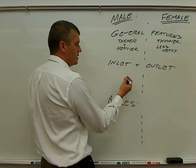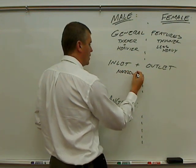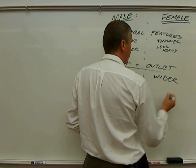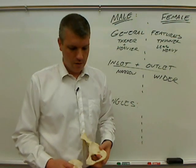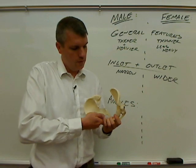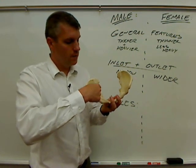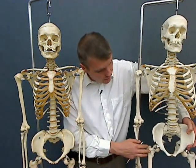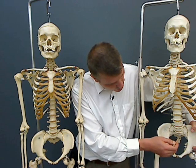The inlet and the outlet — in general, the male inlet and outlet are more narrow, while in females both are wider. If I can put together these two hip bones to show you: this is from a male, and this part up here would be the inlet. This is the female inlet — notice that it's rather large and round compared to the male inlet, which is not quite as big around and has more of a heart shape.